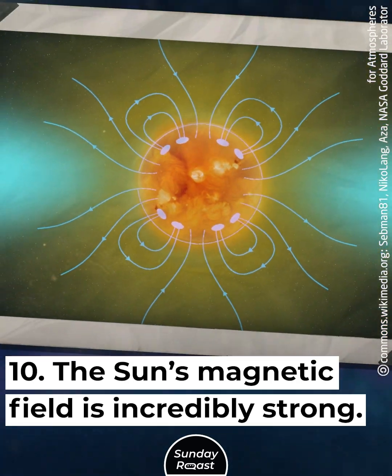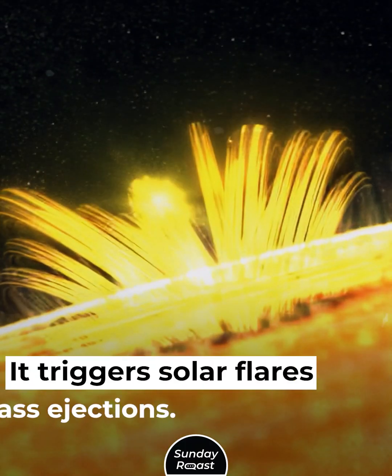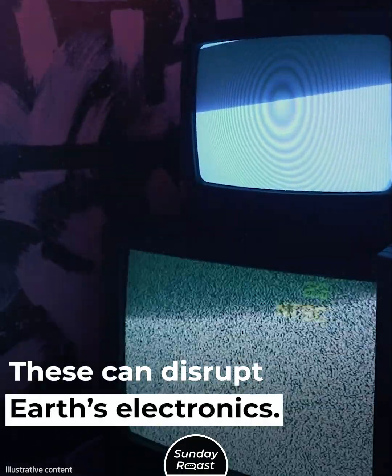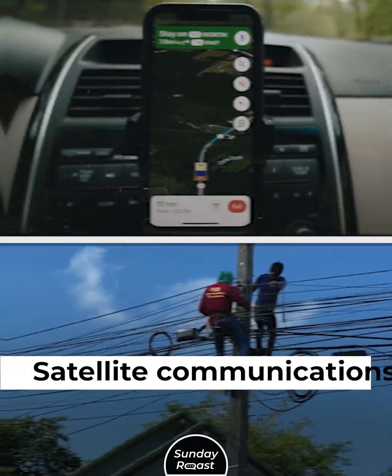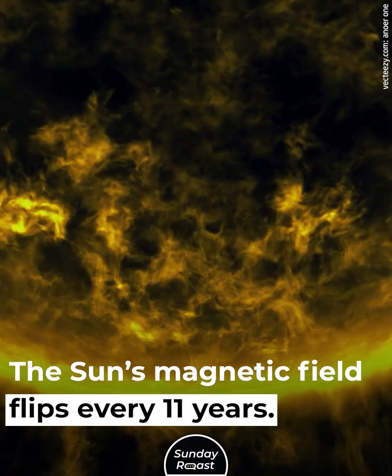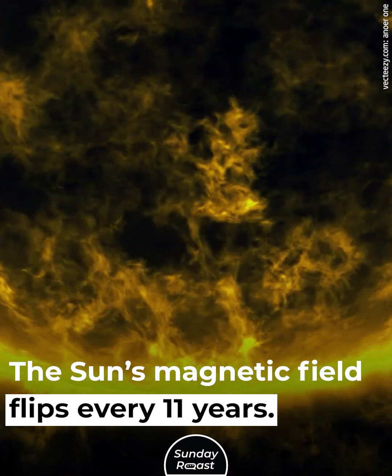The Sun's magnetic field is incredibly strong. It triggers solar flares and coronal mass ejections that can disrupt Earth's electronics — satellite communications may fail and power grids can go down. The Sun's magnetic field also flips every 11 years.